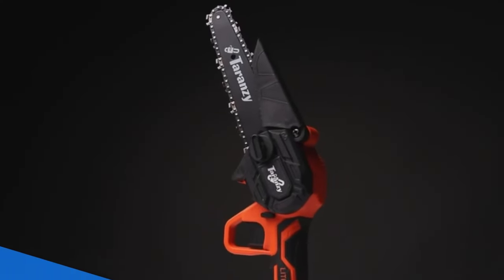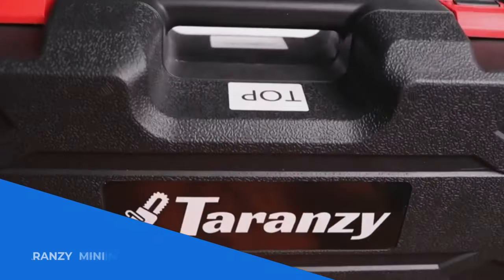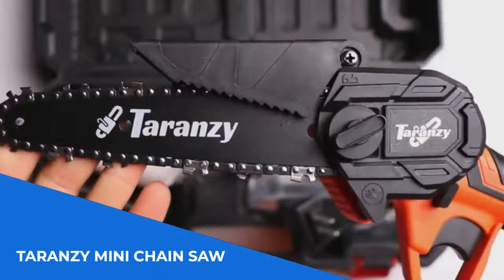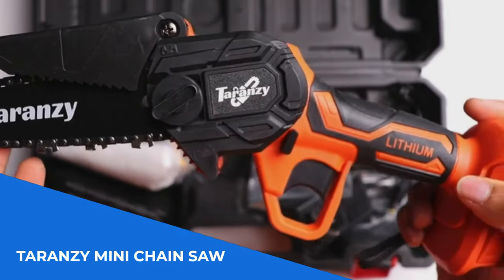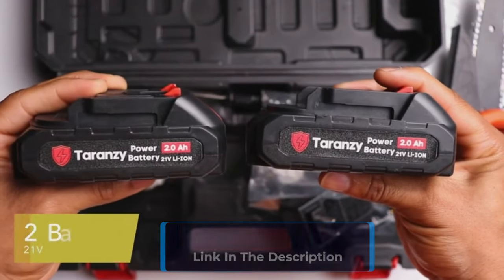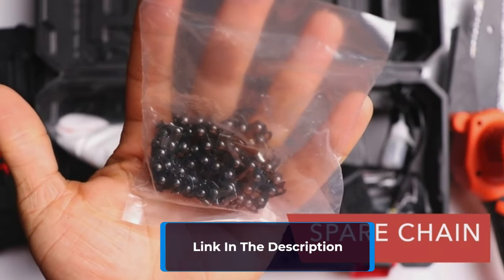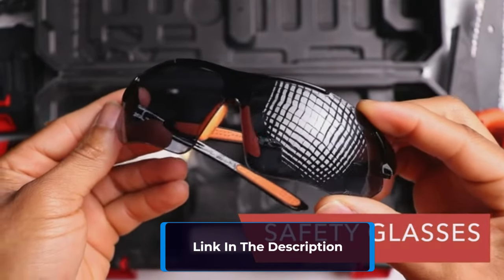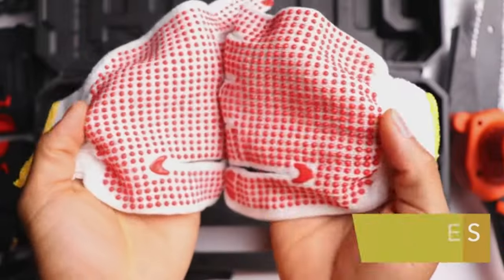Number 5: The Taranzi Mini Chainsaw — the must-have investment for efficient and effortless cutting. This featherweight 2-pound, 6-inch handheld chainsaw allows you to tackle work in tight spaces like never before. With its powerful pure copper motor, you can effortlessly cut through 6-inch thick branches in just 5 seconds, thanks to the super high chain speed of 19 feet per second.